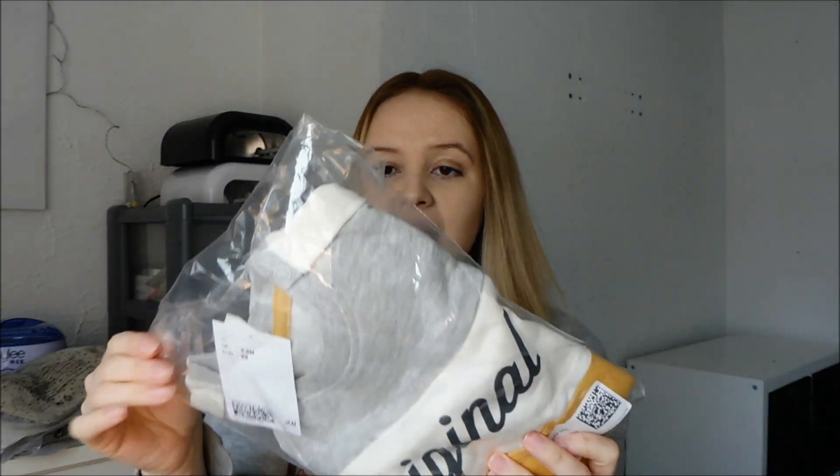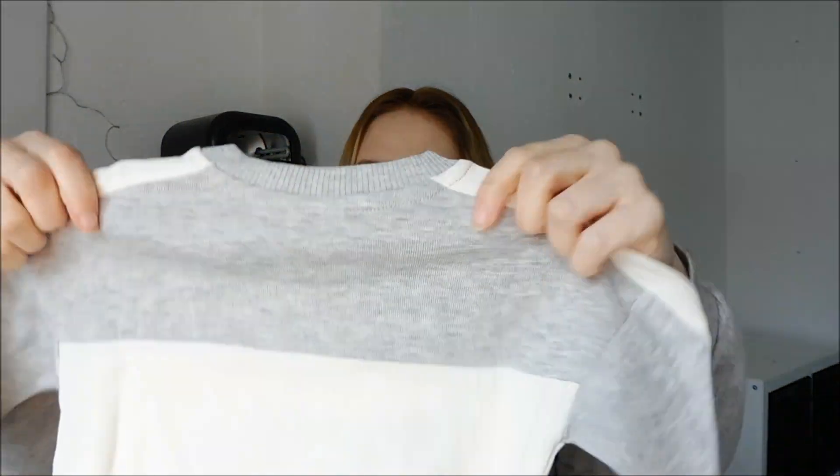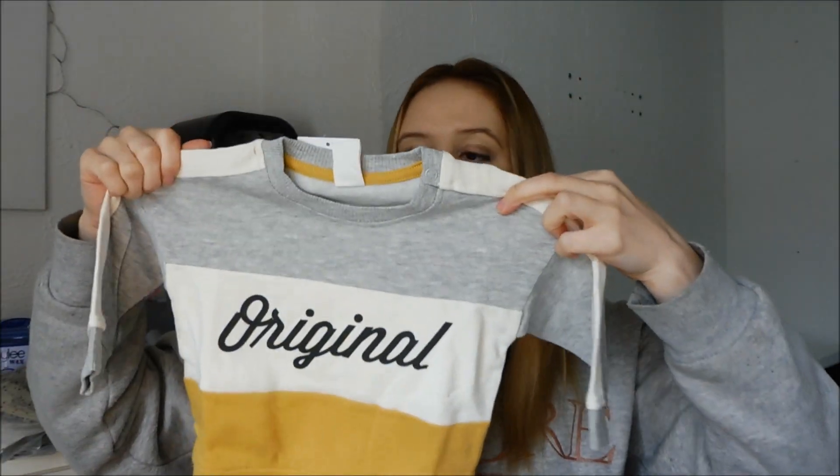Next is a little co-ord tracksuit set. They had quite a few of these in different colours and I got this one in four to six months. It says 'original' and it's quite thin, so you'll need a t-shirt or a vest underneath. This is what the top looks like and the little trousers. This to me is just like typical H&M style. Really cute.